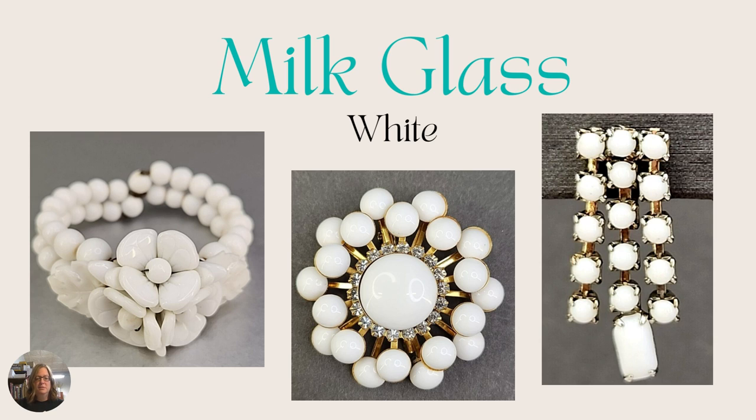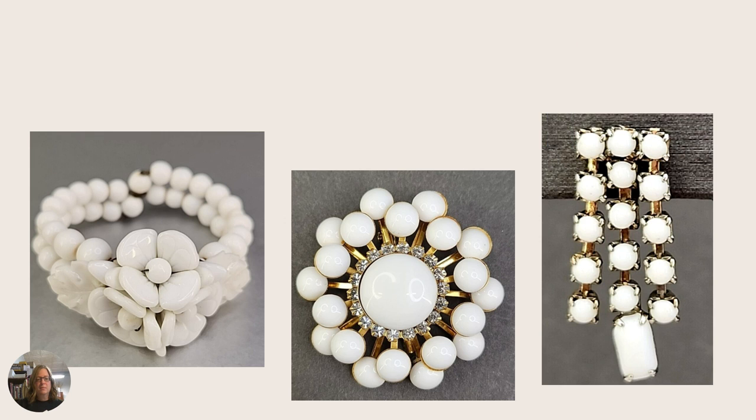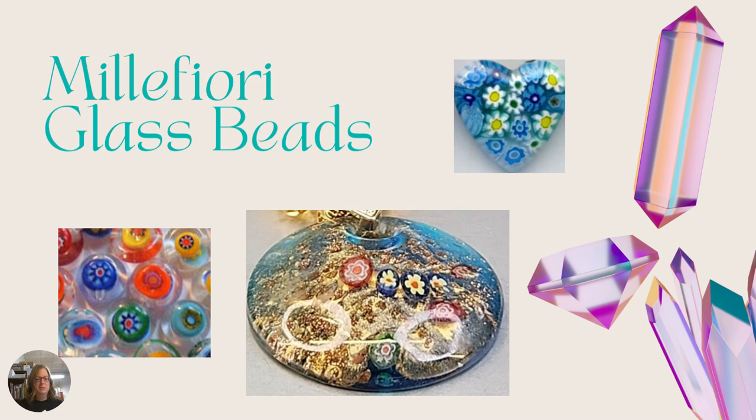Next is milk glass — it's white, opaque, and you cannot see through it. It's made into bracelets, brooches, earrings, necklaces — just about everything. Next is millefiori beads. These are glass — tiny little rods melted together to make a bigger design, creating tiny little glass flowers. They can be blended with glitter, aventurina, or other types of colored glass, and come in lots of shapes, sizes, and varieties. If you see tiny little flowers, that's usually millefiori.